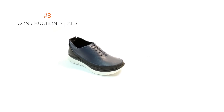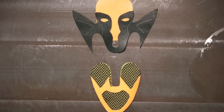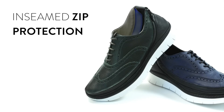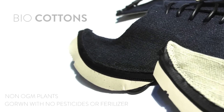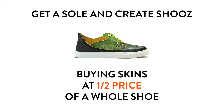Third, construction details. Shoes are designed and made in Italy with exactly the same quality of the best Italian dress shoes, using top-of-the-line materials from across the world, such as waterproof AquaGuard zippers from YKK Japan, patented anti-shock and ergonomic foam insoles, inseamed foot zip protection, super flexible and durable soles, best Italian leathers, and bio cottons. Fourth advantage is money saving — once you've got your first sole, start creating shoes by buying skins at half the price of a whole shoe.